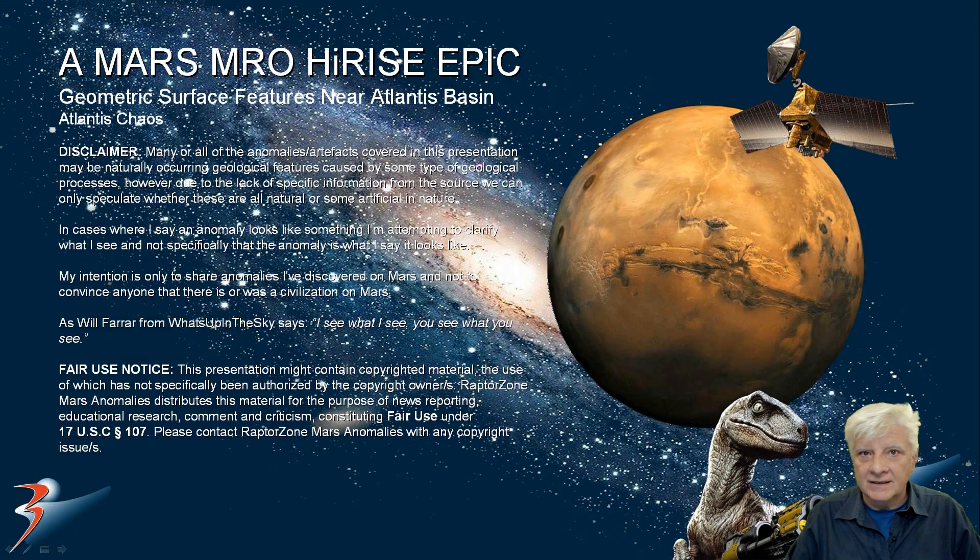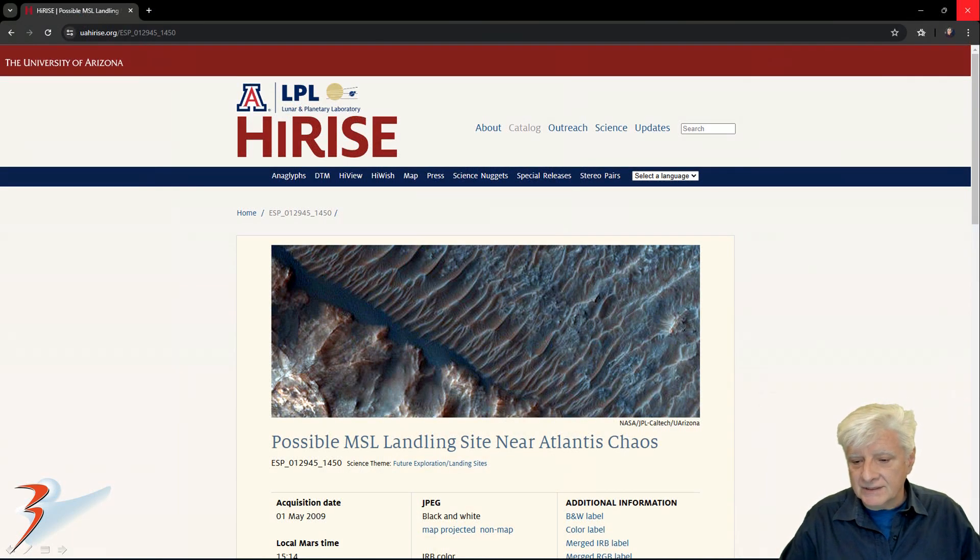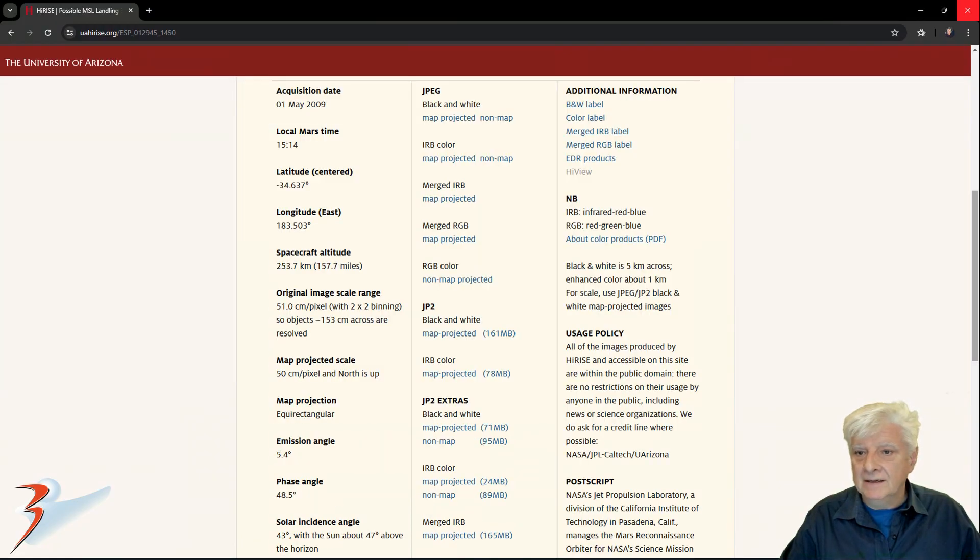Welcome to this Mars Anomalies presentation. We're looking at strange geometric structure features found near Atlantis Basin, in a region of Mars called Atlantis Chaos. The HiRISE photograph is called 'Possible MSL Landing Site Near Atlantis Chaos', acquired on the 1st of May 2009 at 51 centimeters per pixel resolution. I'm showing you images cropped from the JP2 black and white map projected file, 161 megabytes in size.